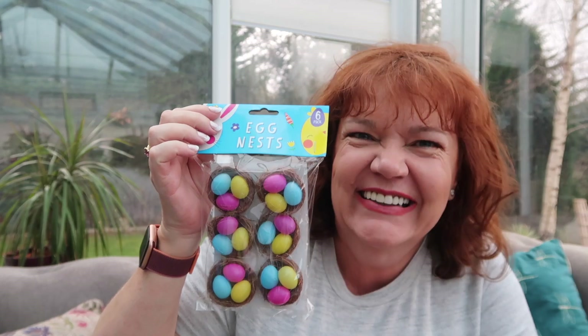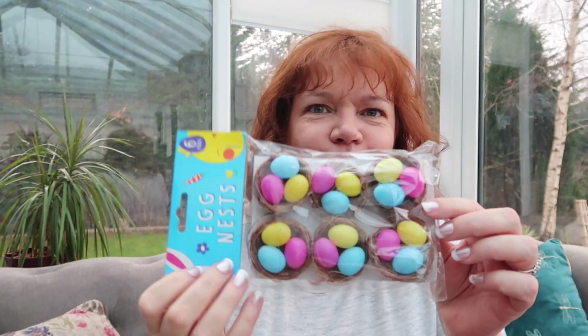I also got for the hat these little nests — a pound for six. I thought they were really cute. I'm probably only going to put one on the hat but the kids will use the rest to make decorations to put around their house.